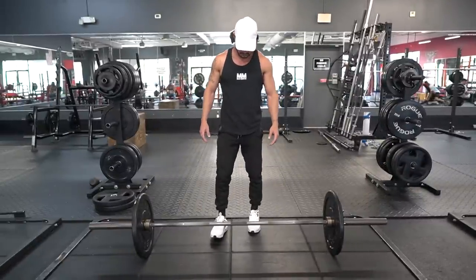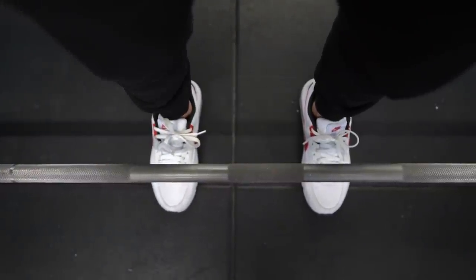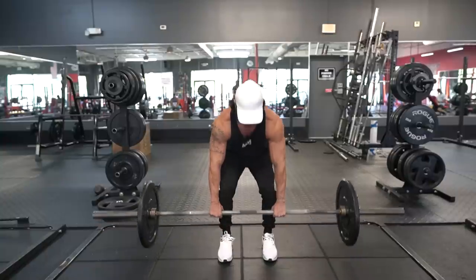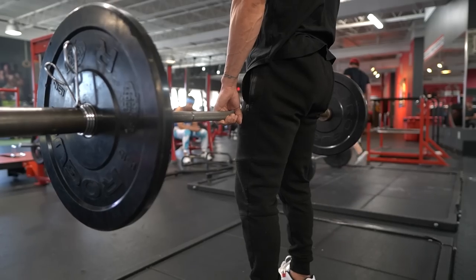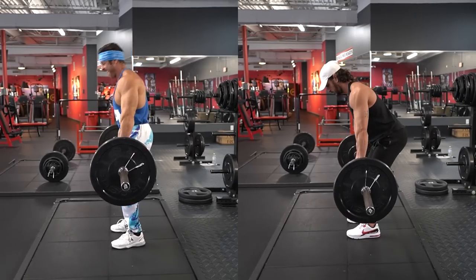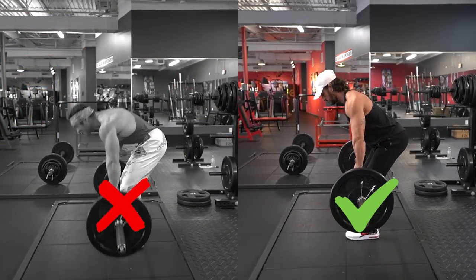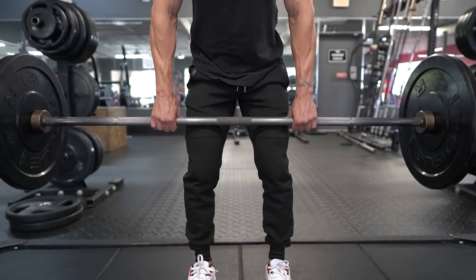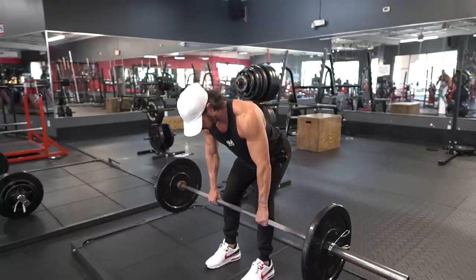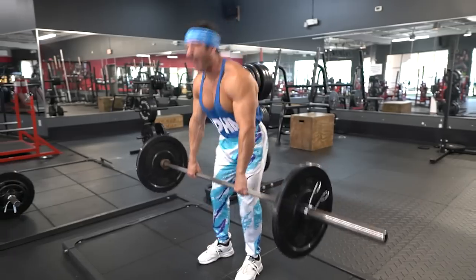To perform this exercise correctly, walk up to the bar and stand with your midfoot underneath it, feet shoulder-width apart and toes pointed forward. Grab the bar at shoulder width with a double overhand grip and deadlift the bar into a standing position. From there, soften your knees to begin your descent — instead of bending forward, push your hips back until the barbell is six to eight inches above the ground, then push your hips forward and squeeze your glutes to return to an upright position. Make sure your back remains flat or in a neutral position throughout the entirety of the lift.